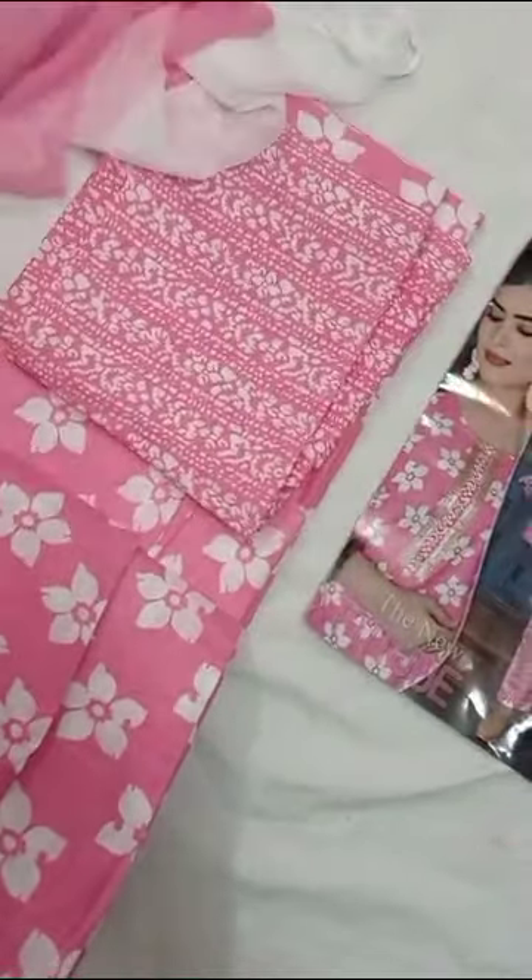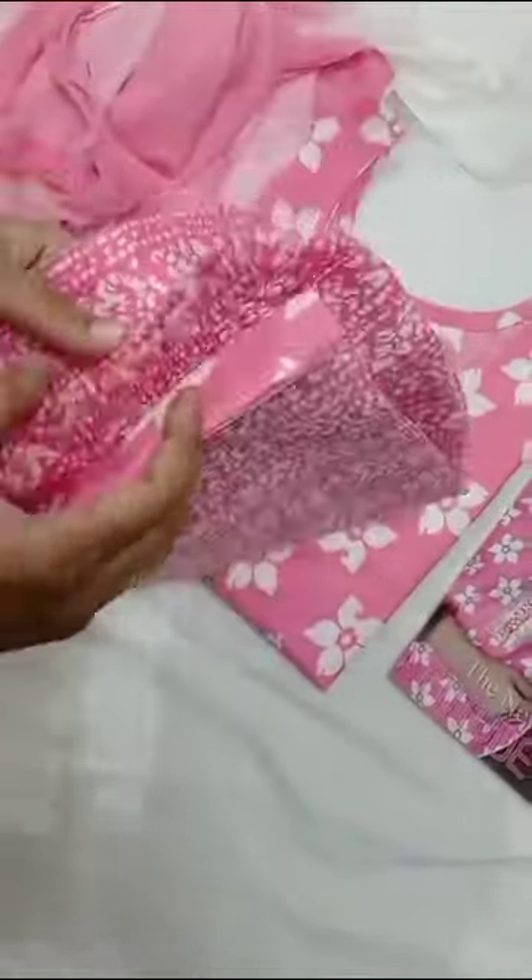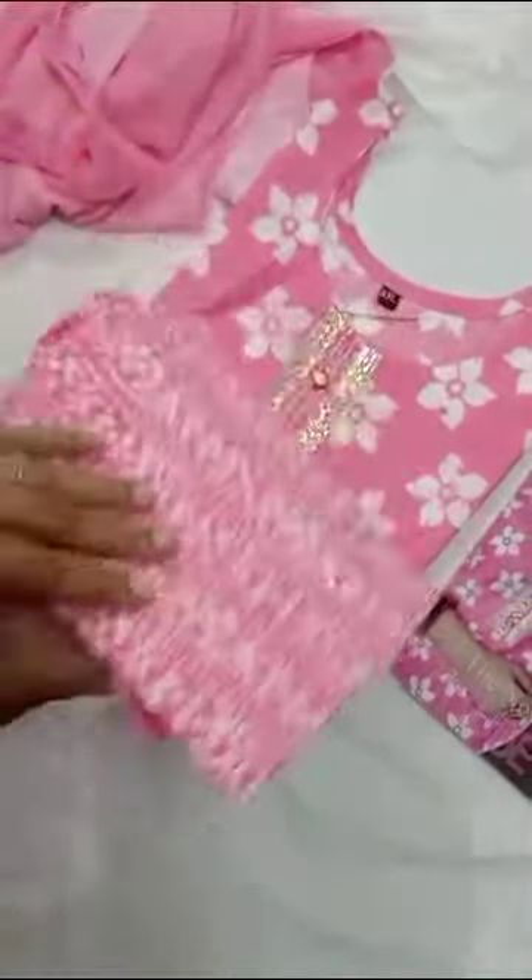Hi friends, today we have a beautiful cotton collection. This is a catalogue. The top is full cotton with a pant. In the pant, you can see the design of a patchwork.